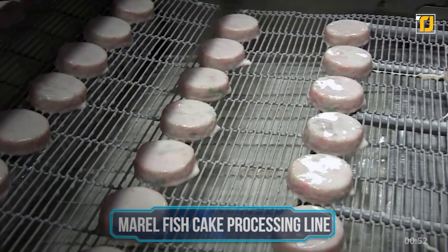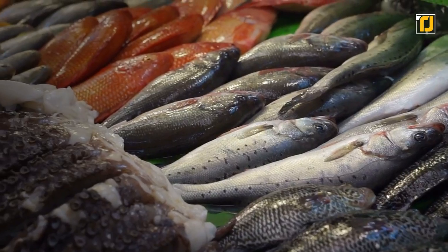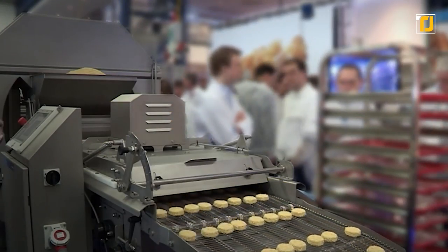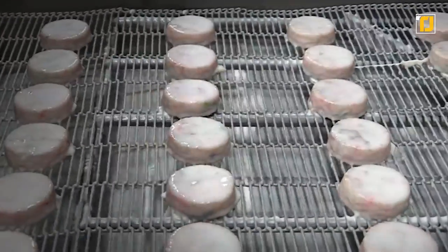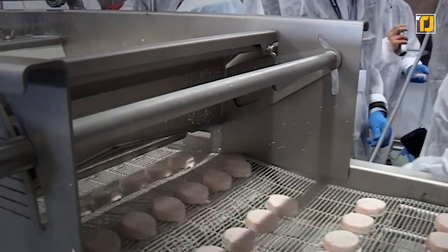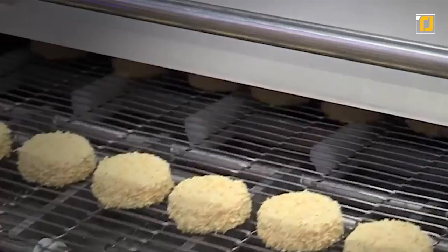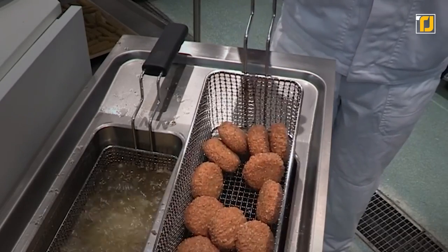Number 11: Marl Fish Cake Processing Line. You might have never stopped to think about how something as risky and volatile as seafood could be handled on a mass scale. Marl is the leading global supplier of advanced standalone equipment and integrated systems to the fish industry. Their fish cake processing line comes equipped with multiple processes, ranging from weighing, cutting and bone removal, to grating, filleting, portion cutting and slicing lines, built for harsh fish processing environments with hygiene and safety as top priorities.